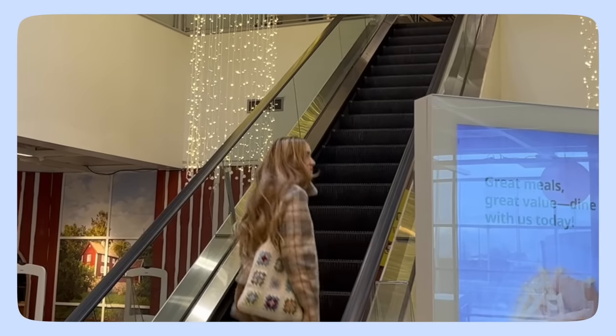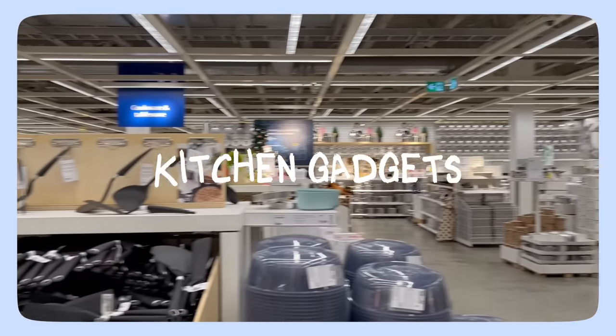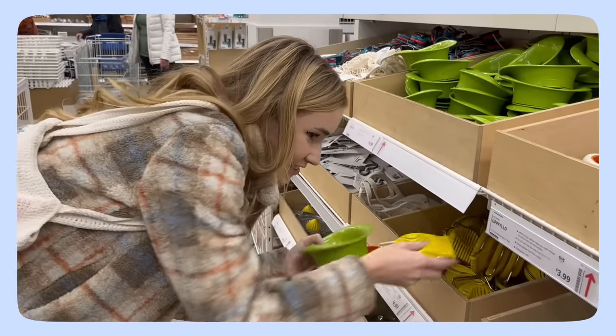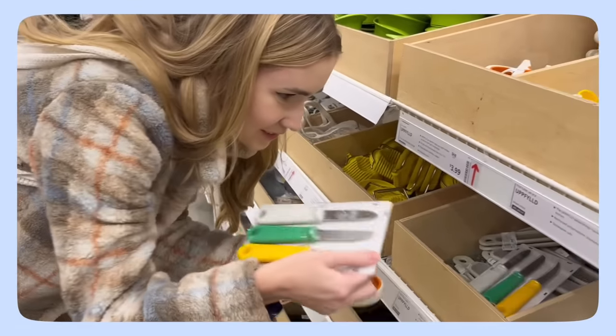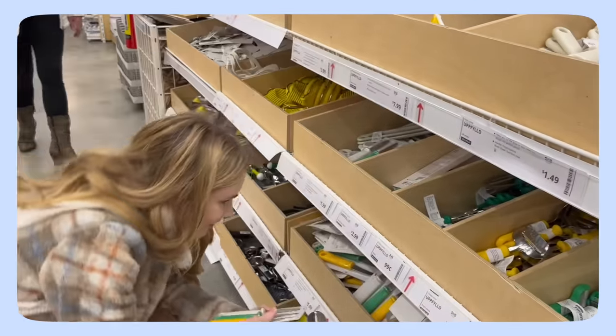There's one section in particular that really pulls me in and that's the kitchen gadgets. It's just so colorful and cute, and everything promises you that it'll make cooking easier and more functional. So I decided it would be a good idea to buy every single IKEA kitchen gadget and test them, then report to you which ones are worth buying.